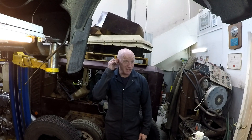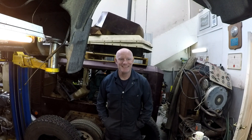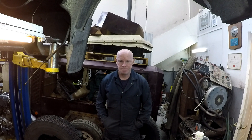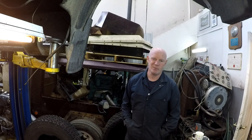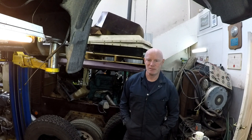Hey guys, welcome back to the channel. It looks like I'm going to have to pull the head on this 453T and have a look at it. Before I buttoned it up, I just wanted to check the injectors to make sure it wasn't them causing the emissions — and they were coked really bad.